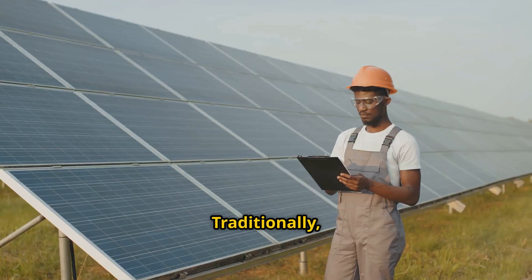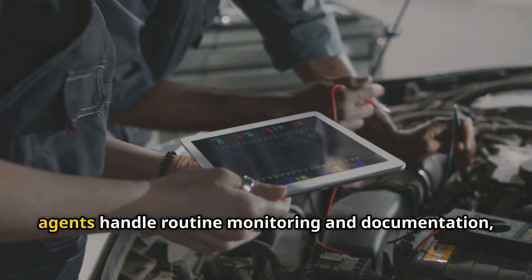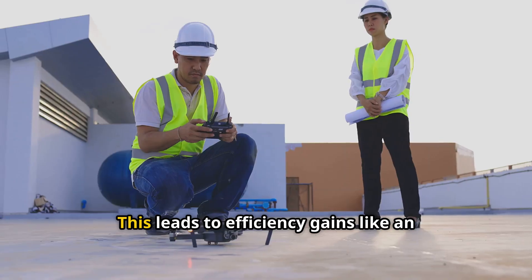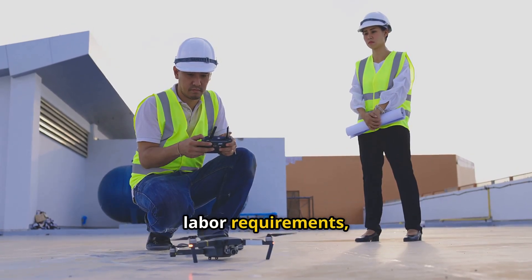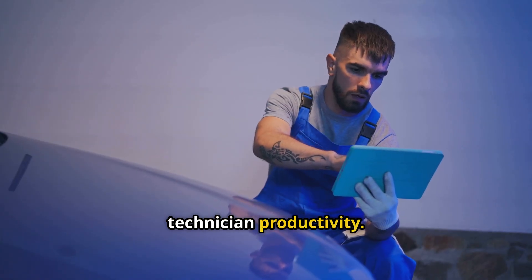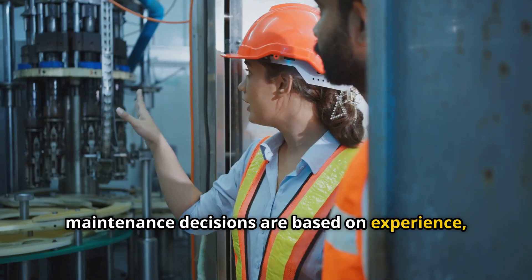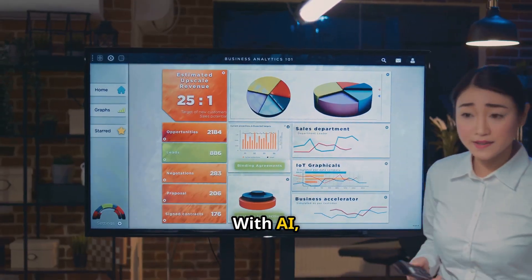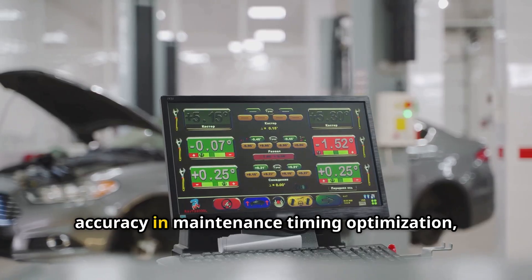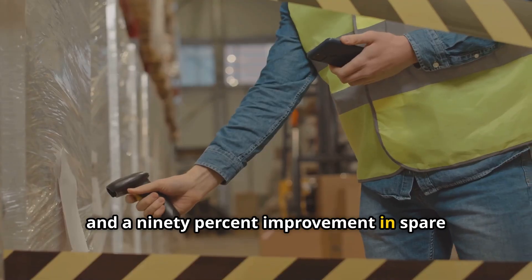From manual to autonomous: traditionally, technicians spend 40% of their time on inspections and 30% on paperwork. With AI, agents handle routine monitoring and documentation, allowing technicians to focus on complex problem solving and optimization. This leads to an 80% reduction in inspection labor requirements, 60% faster problem identification and diagnosis, and a 50% improvement in technician productivity. And from gut feeling to data-driven decisions: traditionally, maintenance decisions are based on experience, schedules, and reactive situations. With AI, every decision is backed by comprehensive data analysis and predictive modeling, resulting in 95% accuracy in maintenance timing optimization, an 80% reduction in unnecessary maintenance activities, and a 90% improvement in spare parts inventory management.